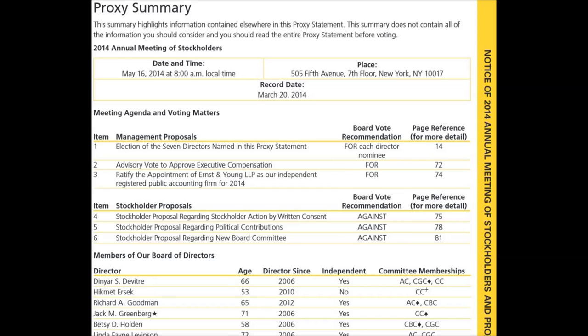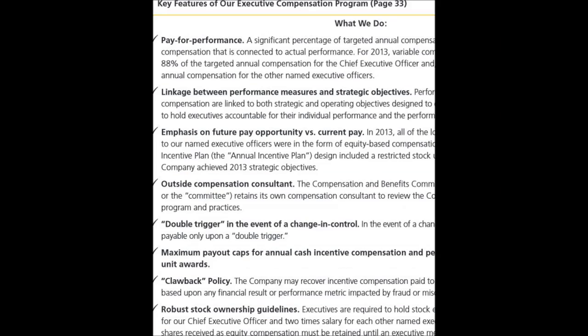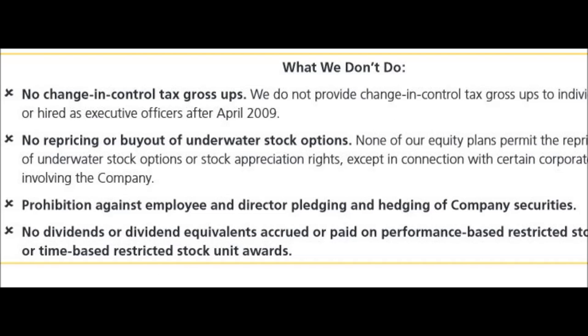Check out this proxy summary — a series of charts at the front of it. The proxy summary also has a great chart for what we do with compensation, followed by a chart of what we don't do. Love it.